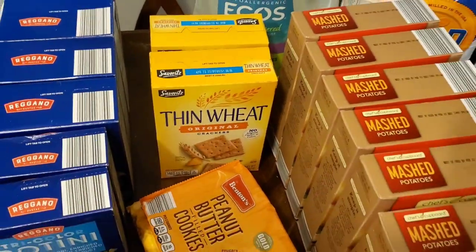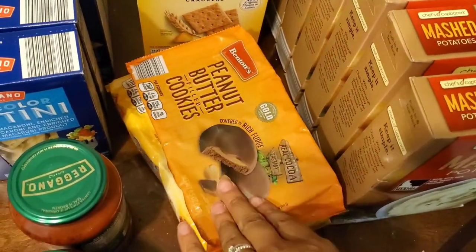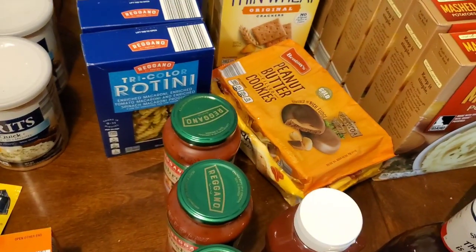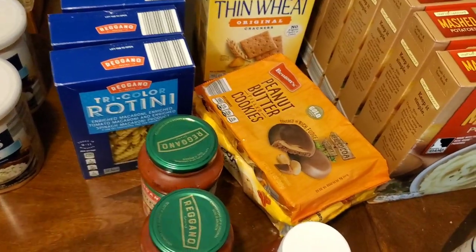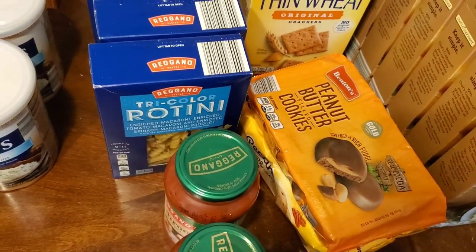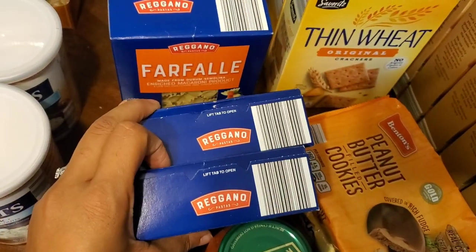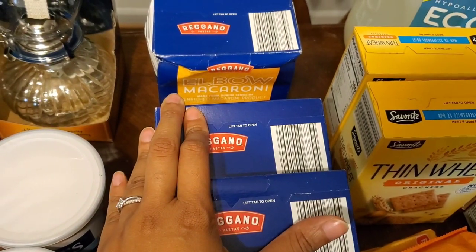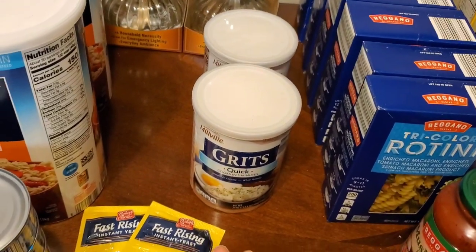I bought two boxes of wheat thins — not really emergency food, but with five kids home day and night, it would be nice to have in an emergency. Even if we just save them for the Sabbath, that's at least two Sabbaths covered. I also got two tri-color rotini, two other pasta varieties, two elbow macaroni, and two grits.